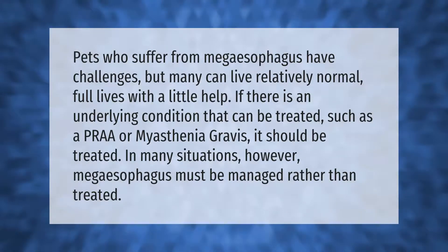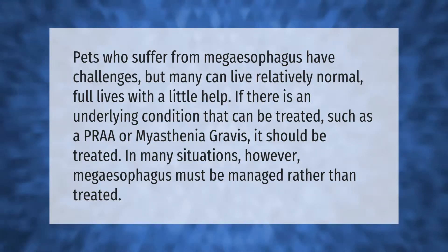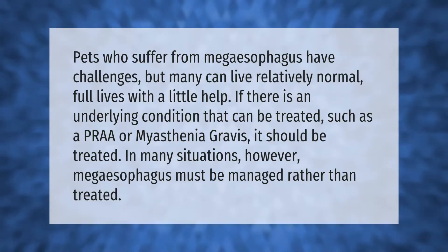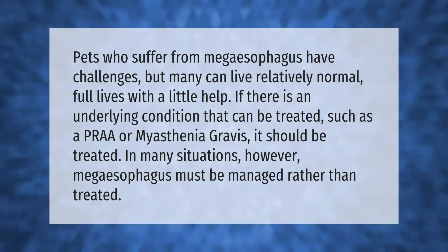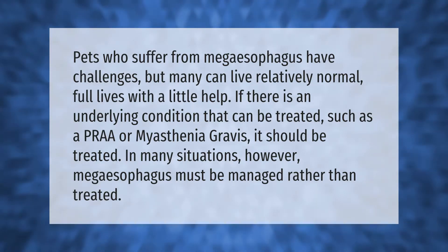Pets who suffer from megaesophagus have challenges, but many can live relatively normal, full lives with a little help. If there is an underlying condition that can be treated, such as a PRAA or myasthenia gravis, it should be treated. In many situations, however, megaesophagus must be managed rather than treated.